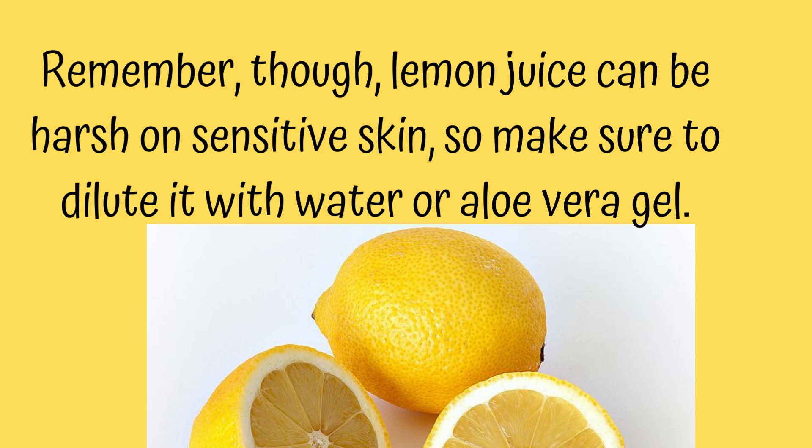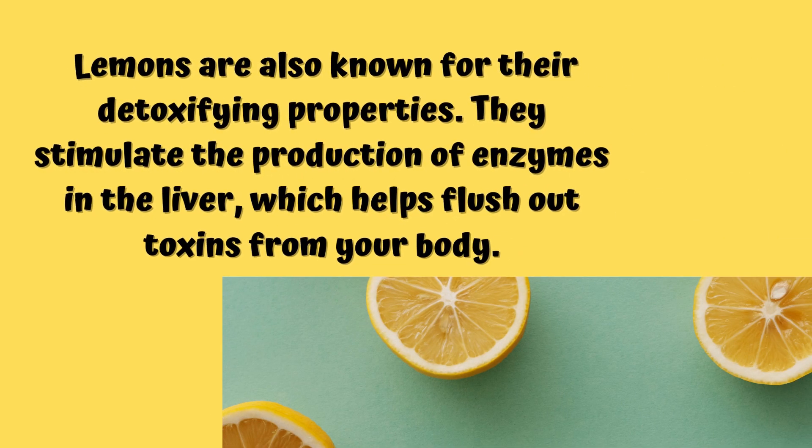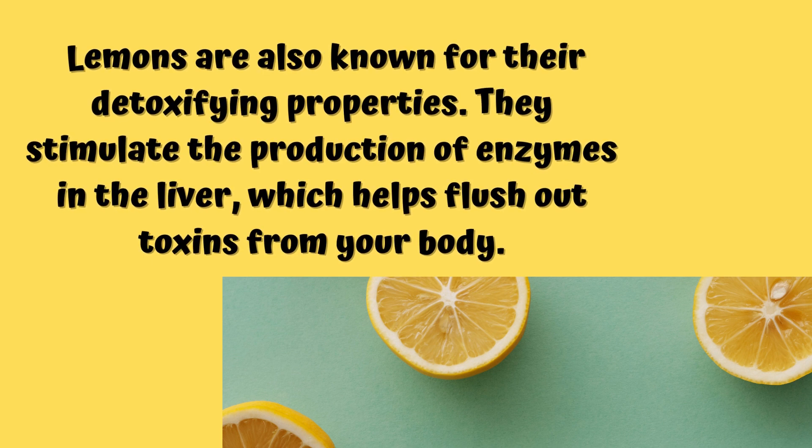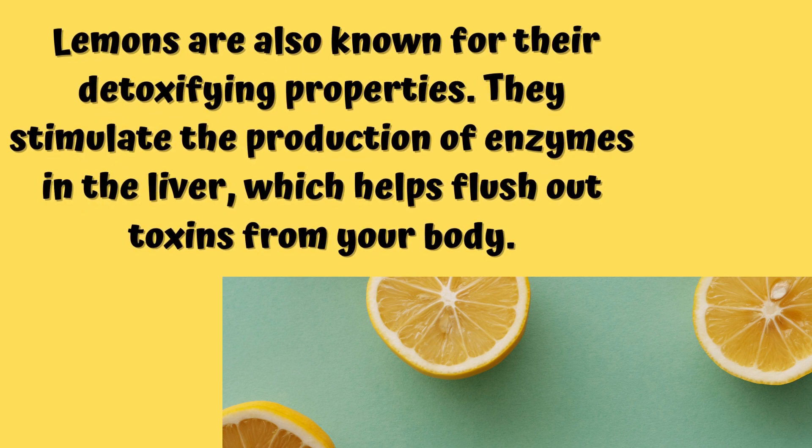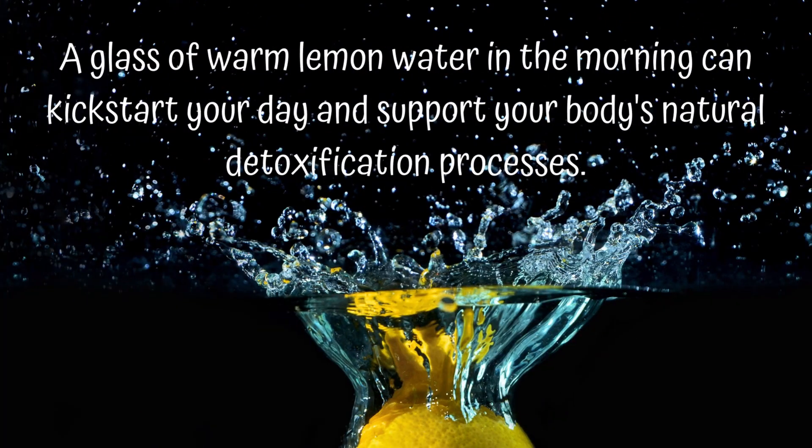For liver detoxification: lemons stimulate the production of enzymes in the liver, which helps flush out the toxins from your body. Taking a glass of lemon water in the morning helps kick start your day and supports your body's natural detoxification process.